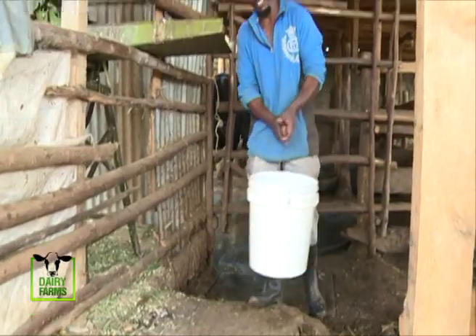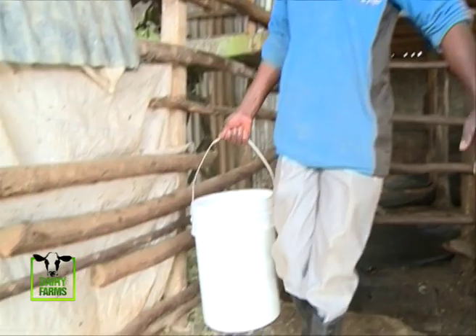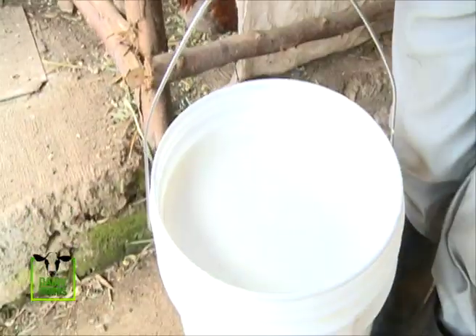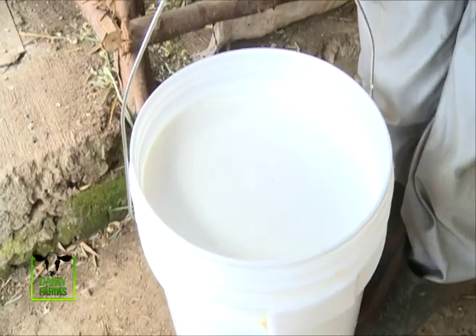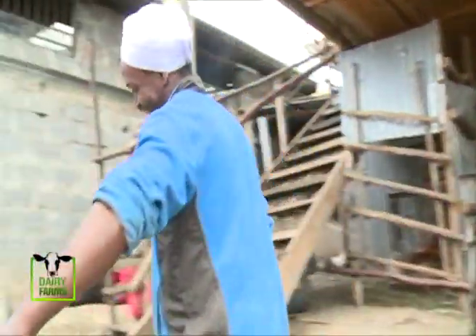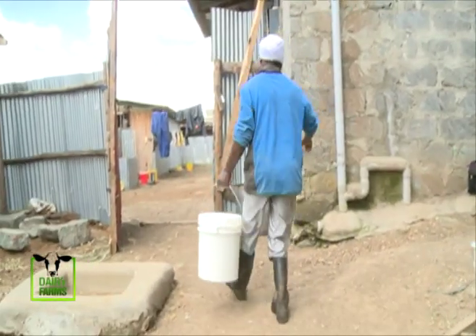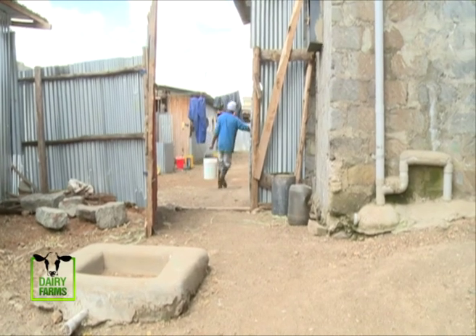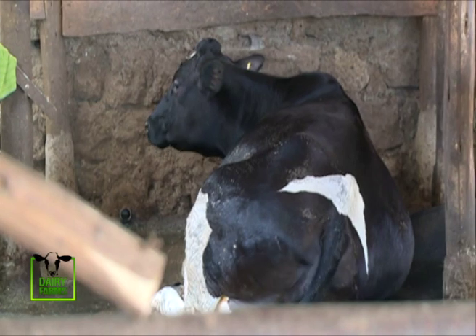Three cows are being milked. I can say that the milk production has gone a little down because they're in calf, but usually we have 100 to 110 liters. One cow produces 35 liters, another produces 35 liters, and the other 30. We have so many neighbors and so many shops, so we sell it around well.